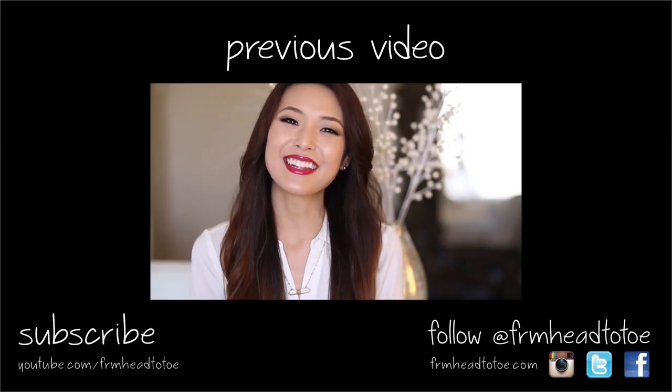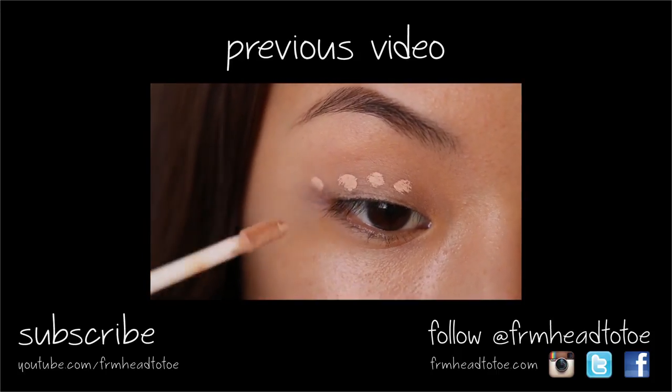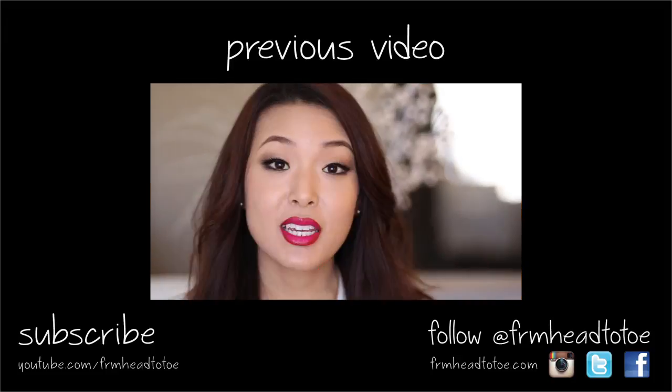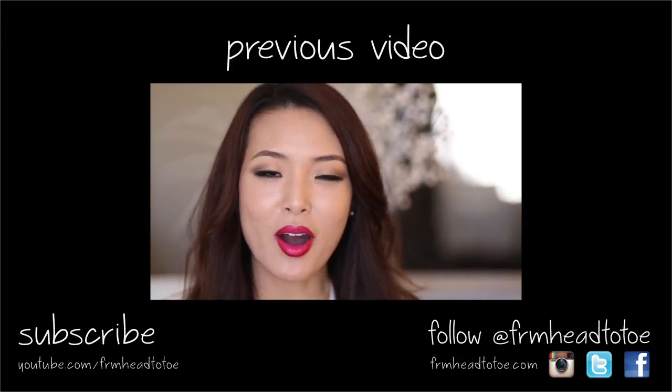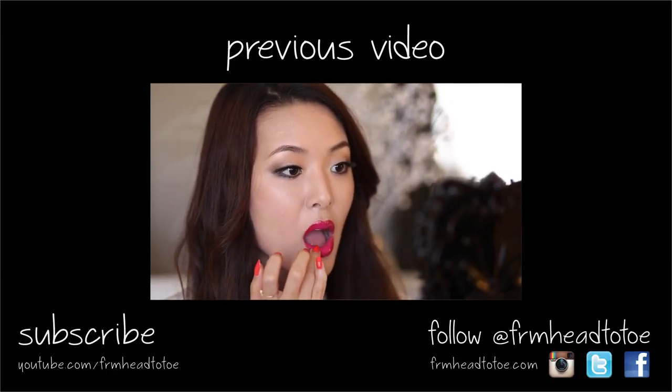Hey guys, this is Jen and today I have a date night tutorial to share with you. I'm starting the eyes by applying Trish McAvoy's Eye Base Essentials. This can be a beautiful, simple evening look. To give the lips just a little bit of extra polish, I'm adding some clear lip gloss on top — this is Brilliant from Le Metier de Beauté.